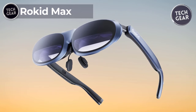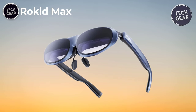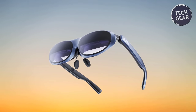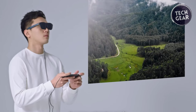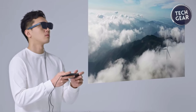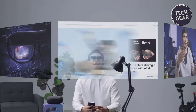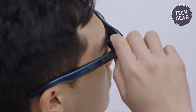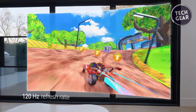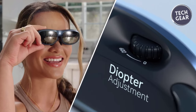ROKID MAX. Embark on a visual odyssey with the ROKID MAX AR Smart Glasses. Priced at $399, delivering a mesmerizing 360-inch immersive visual experience, boasting a micro OLED display with 600 nits of brightness. These glasses redefine entertainment by bringing movies and games to life with stunning vibrancy and detail. The ROKID MAX ensures an expansive field of view with a wide 50-degree perspective, breaking free from visual constraints to provide an immersive gaming and viewing experience. The 120Hz refresh rate guarantees ultra-smooth transitions and eliminates ghosting, setting a new standard for high-definition visuals.